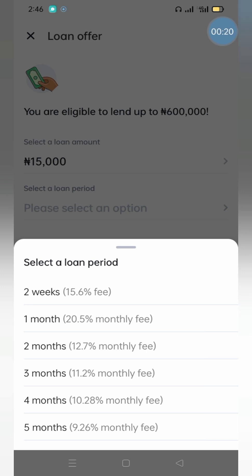I had to slow this video down because things were running quite fast and I couldn't keep up. Just go through all the duration of payment and interest rates. For one month you'll be paying back 20%.